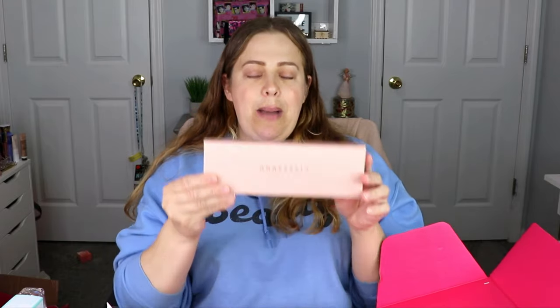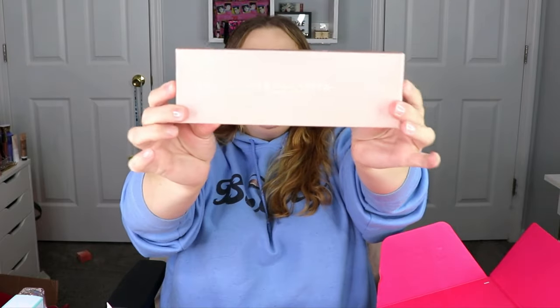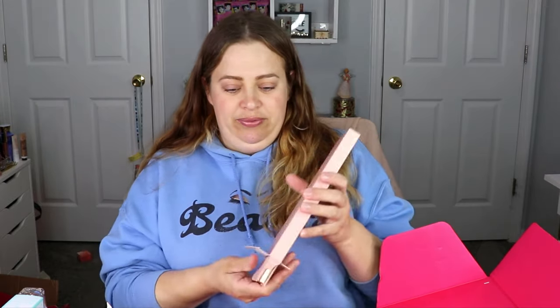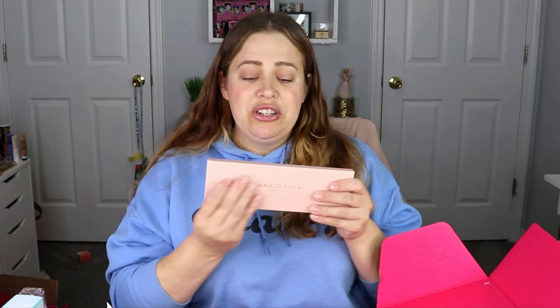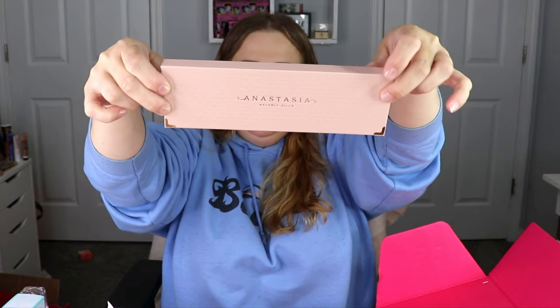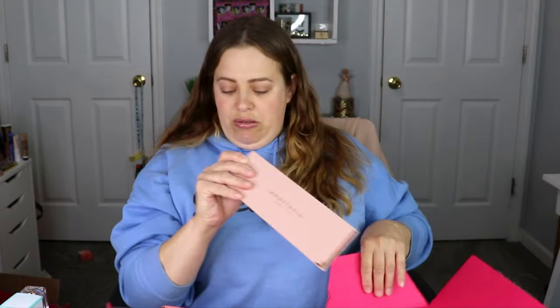I am very happy with this because eyeshadow palettes are my favorite love of all time. This is the Anastasia Beverly Hills Primrose Palette — I do not have this one so I get to add it to my collection! It's textured with little gold pieces on the bottom — so pretty and glamorous.